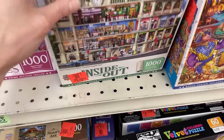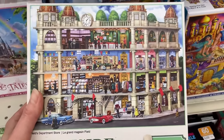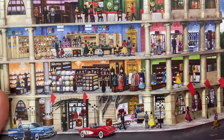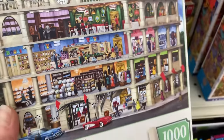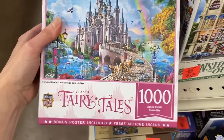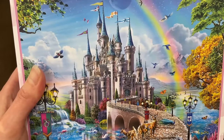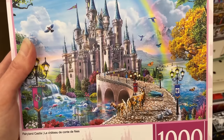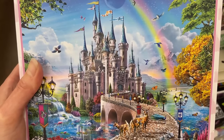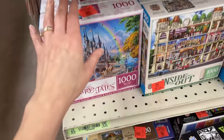We have another Masterpieces puzzle from the Inside Out Collection called Fields Department Store. I love this — nothing better than strolling through a department store window shopping. I love how you can see inside. That's a little tempting. From the Fairytales Collection, we also have a 1000-piece Fairyland Castle — doesn't that strike you like Magic Kingdom's castle? It could be Disney World's castle, or it could very well just be my castle. I'd definitely design mine to look like that. Also $4.99.